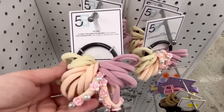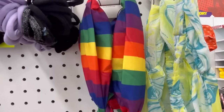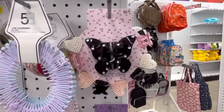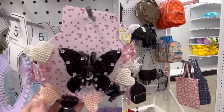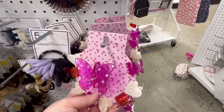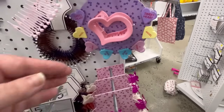They also have hair ties, which are always good to have. I have little hair ties all over my house, all over my car — you never know when you're going to have to tie your hair up. These are really cute. I love the little pearl ones, and I like the black butterfly. And then they also have a purple and some red butterflies too.